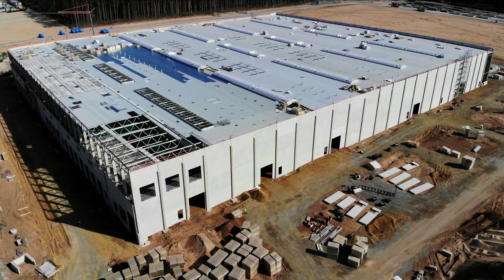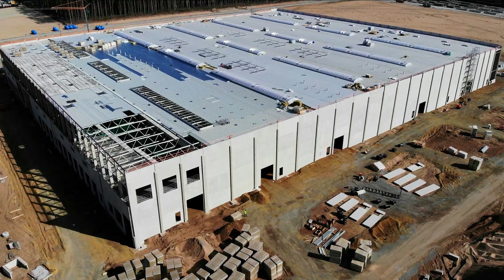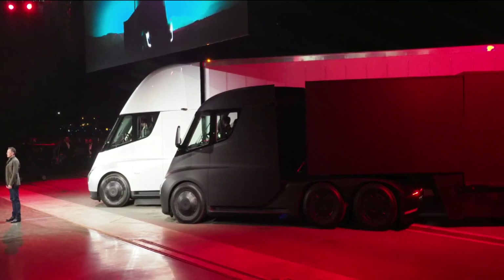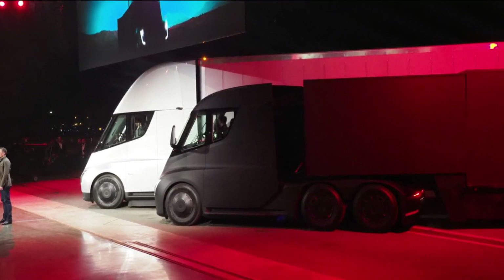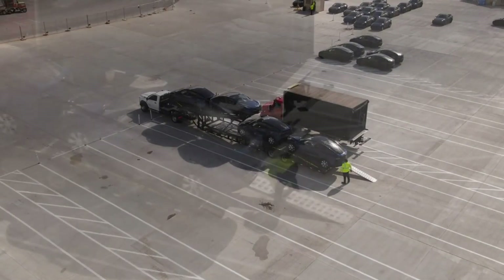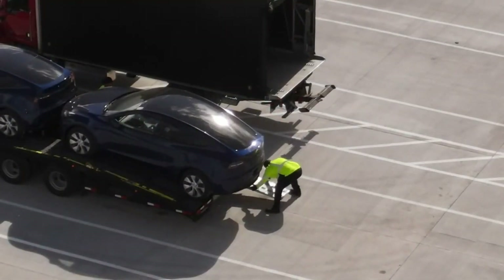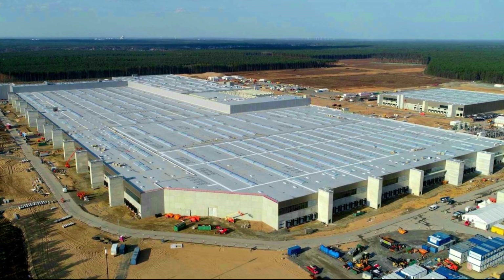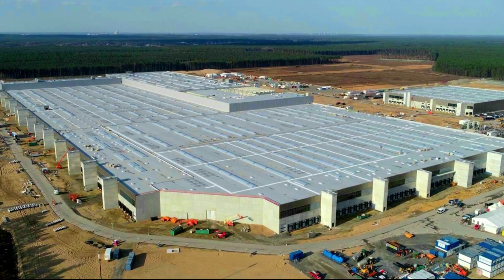Similar actions were taken by Tesla with their brand new GigaFactory in Germany. To facilitate targeted deliveries, docking bases for semi-truck trailers were built around the full perimeter of the structure. To get supplies to the middle of the factory floor, however, internal transportation is still required. Giga Berlin is considerably smaller than GigaTexas.